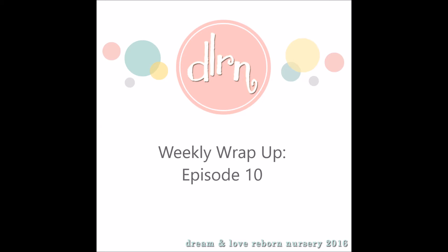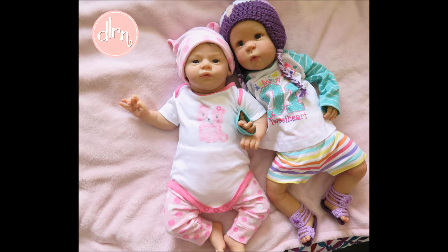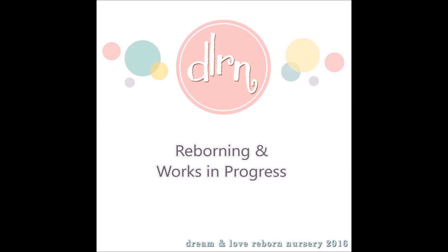Hey guys and welcome to Weekly Wrap Up episode 10. I'm so excited that we've reached the 10th episode in this journey. I hope that you guys are enjoying these videos as much as I am. They're a really good way to wrap up literally everything — that's why I'm doing it — and showing you more of what's happening in the nursery.